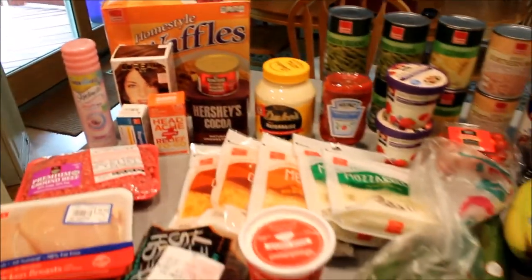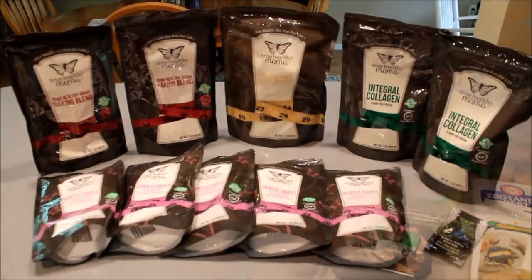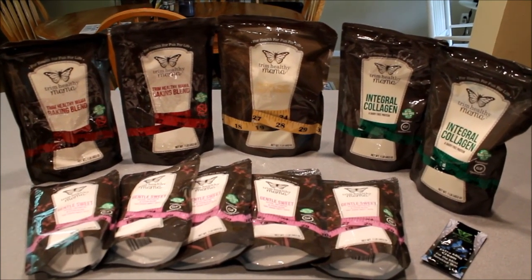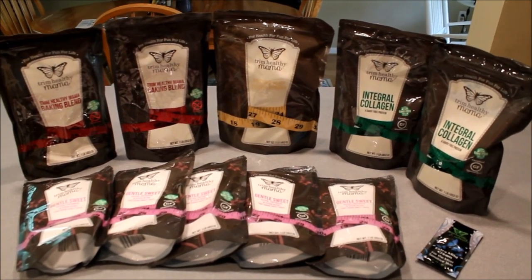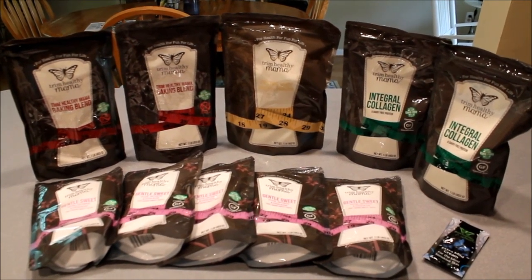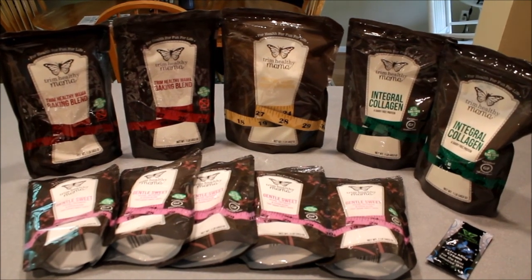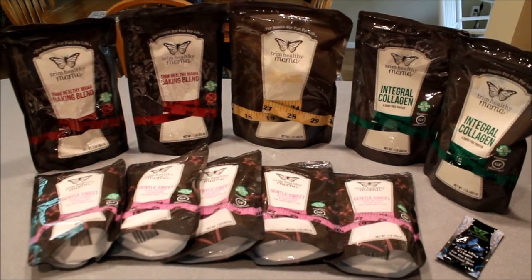All in all, I spent $110 at Harris Teeter. The last thing I got this week was a big haul from the Trim Healthy Mama online store — they were running a Mother's Day sale with five of their most popular products at two dollars off, which is very rare. So I stocked up and got a bag of their Pristine Whey Protein Powder, two bags of their Baking Blend, two bags of their Integral Collagen, and five bags of Gentle Sweet.